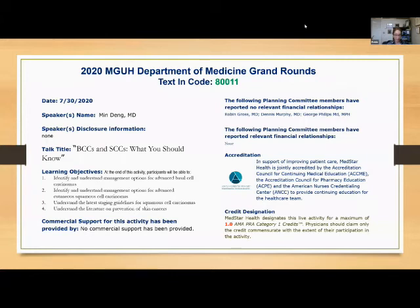Dr. Min Deng, who is an assistant professor in the Department of Dermatology and director of the Mohs Micrographic Surgery Service. She received her medical degree from Case Western University School of Medicine and completed her Dermatology Residency at the University of Chicago. She subsequently completed her Mohs Micrographic Surgery Fellowship at Cooper University Hospital. She is a fellow of the American College of Mohs Surgery. In addition to performing Mohs, she also sees patients in her high-risk skin cancer clinic. Welcome, Dr. Deng.